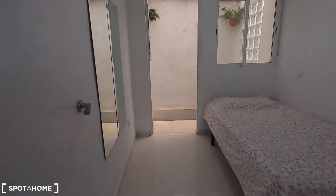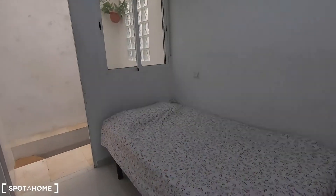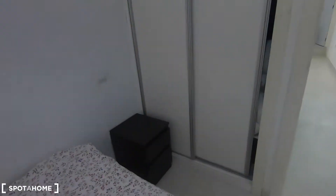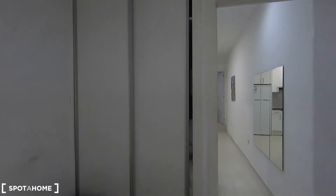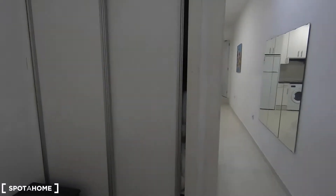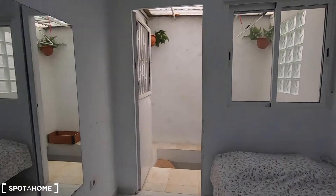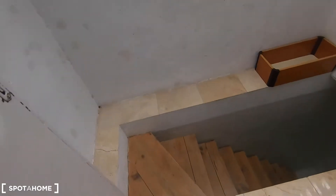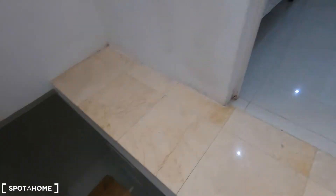And this is bedroom number two with a single bed and a built-in wardrobe. As I mentioned before, in case you want to go to bedroom number three you will need to go through bedroom number two.